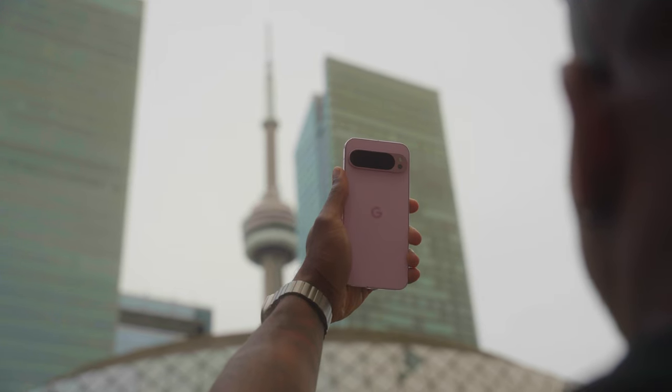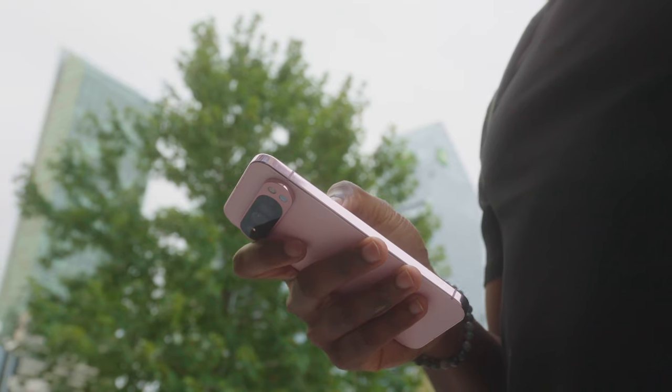This is the Google Pixel 9 Pro XL and I've been fortunate enough to use it for just over a week. Big shout out to Google for sending this over for review without any obligations.